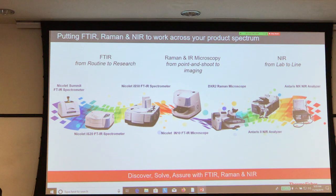This is the portfolio for the spectroscopy side. As you can see, we have benchtop Raman and FTIR instruments, as well as microscopes like the ones you're going to be looking at this week.